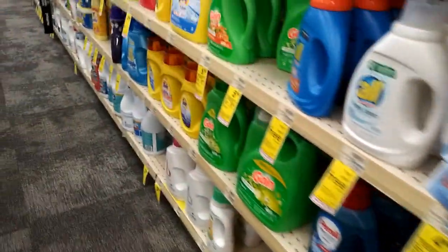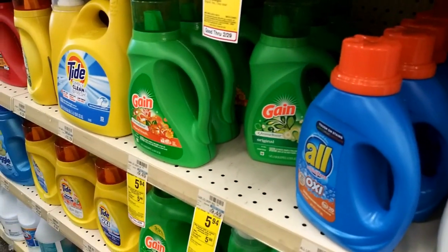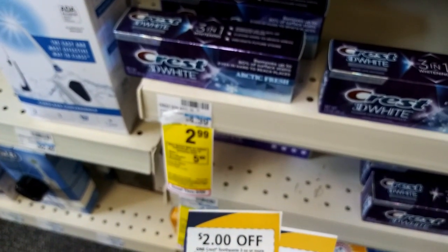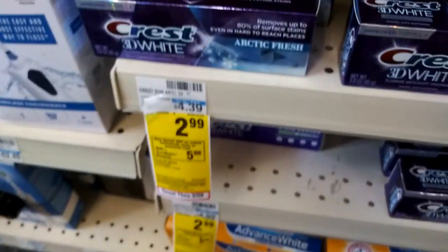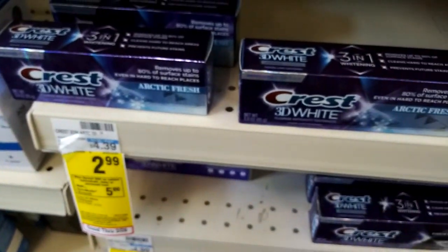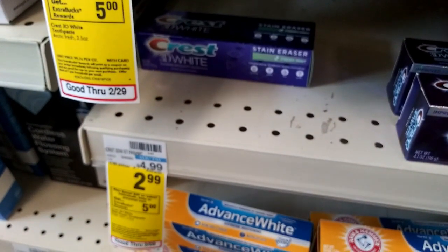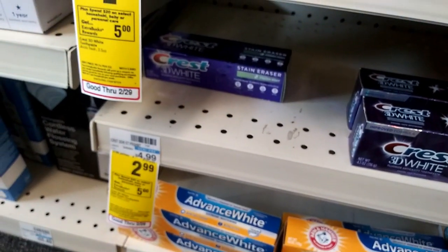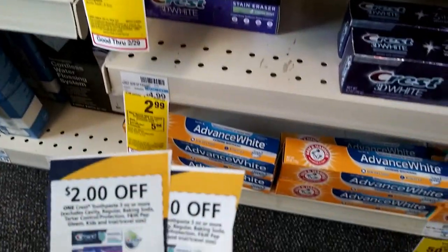If I had my coupon for the Gain I could have used that, because I did have one for that - bummer. I'm gonna use two dollars off of this, which is $2.99. I'm gonna get two of the Arctic Fresh, and I could have gotten the stain eraser, which I may get - it's 3.5 ounces.